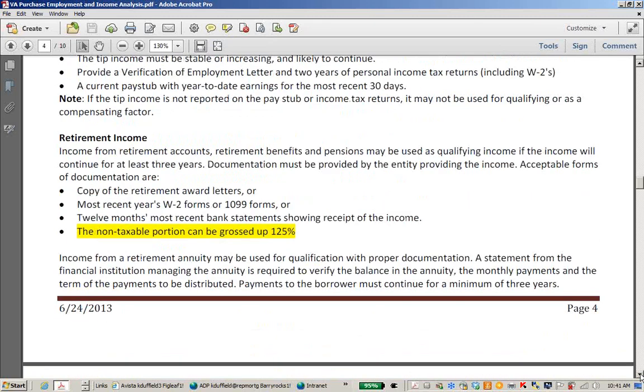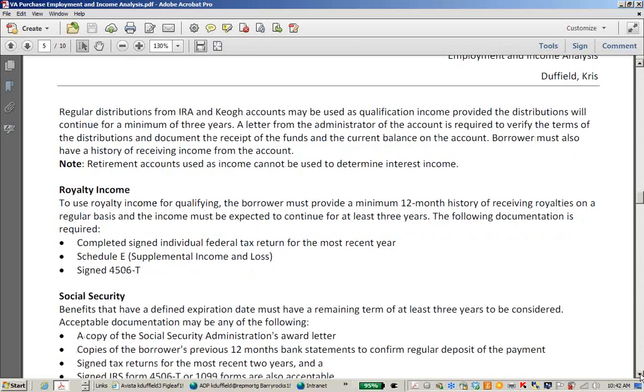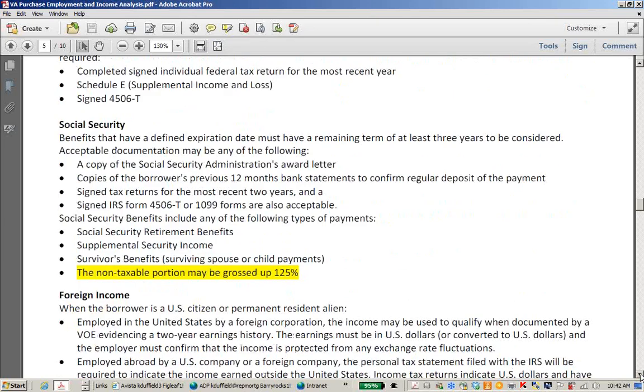Retirement income is pretty simple — we typically take current awards letters with W-2s or 1099s. You can also provide 12-month bank statements showing receipt of the income. The non-taxable portion of the income can be grossed up 125%. Royalty income — such as for a published author — would show on a Schedule E on tax returns, and we'd take a two-year average. Social Security is also easy to document: go with awards letters, and you can gross up the non-taxable portion 125%.